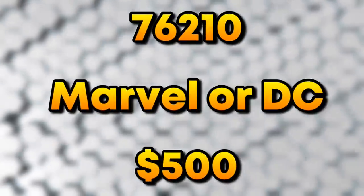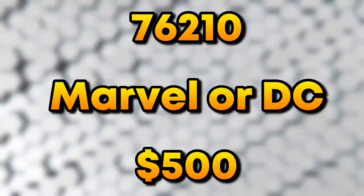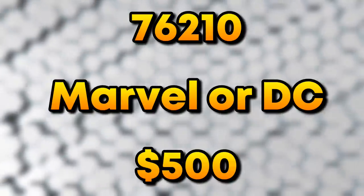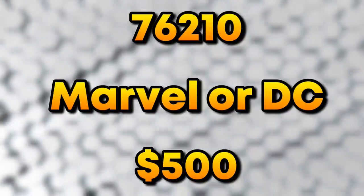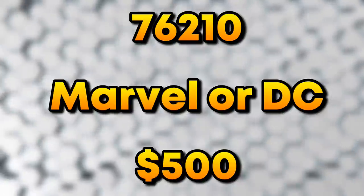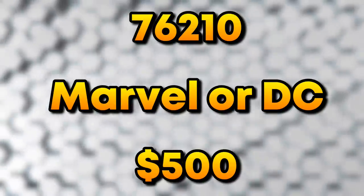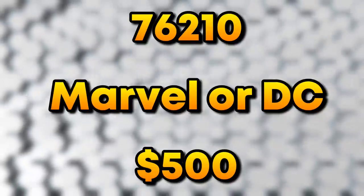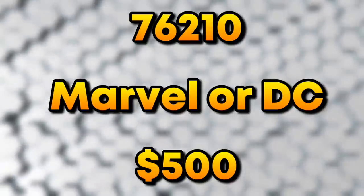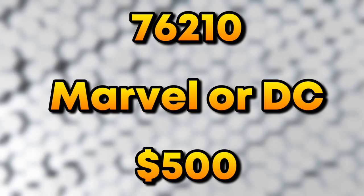We also have set number 76210, which is going to be either a Marvel or DC set — chances are Marvel. This set is going to be absolutely huge at $500. I'm hoping it's a very large Avengers Tower, similar in scale to the Daily Bugle we got this year. Those sets would work great together, both being large New York buildings, but it could also be DC. I'm really hoping for Marvel.